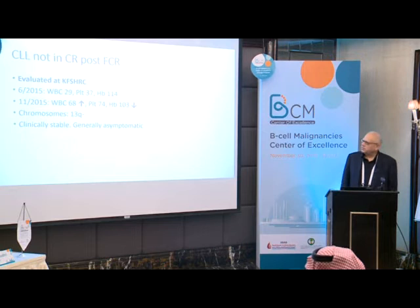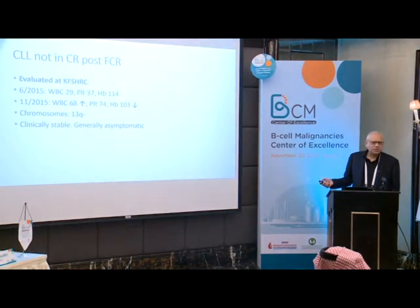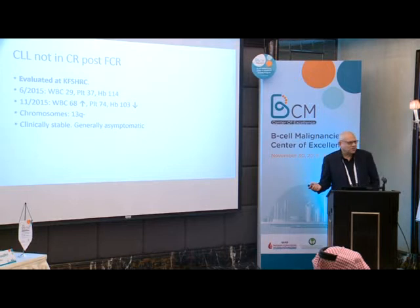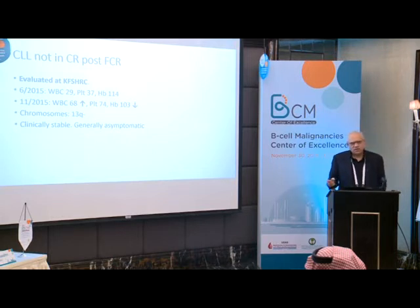I evaluated him in June 2015 — WBC 29, platelets 37, hemoglobin 114. Again in November 2015, WBC 68, platelets 74, hemoglobin 114. I think he went back to the referring hospital in between, but usually I would have given him something at that point.